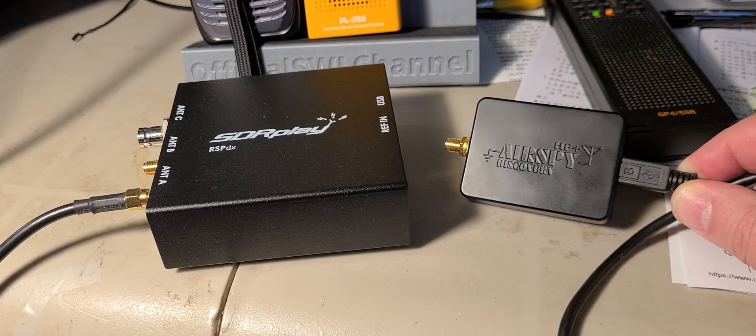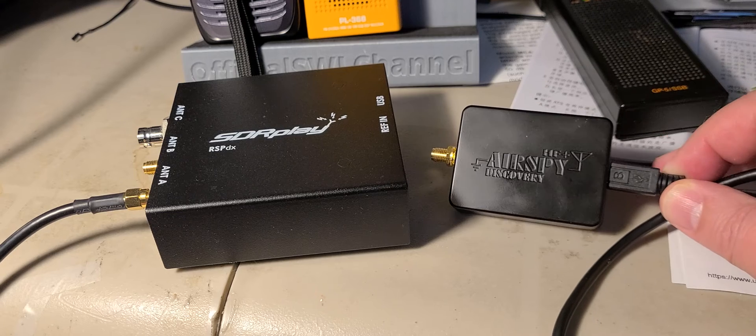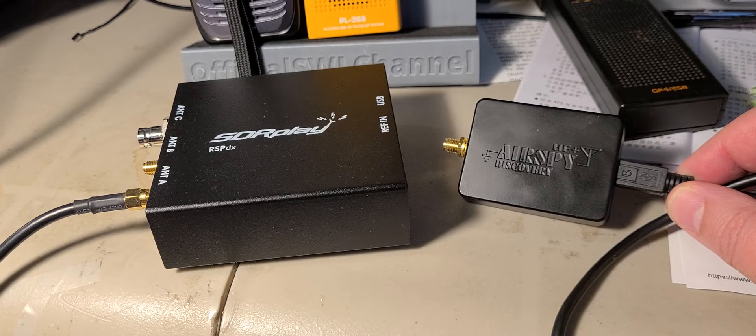I hear a lot of good things about the AirSpy HF Plus Discovery and I was wondering if it could indeed be better, or what the difference is. I'll give you the positives and negatives of both.